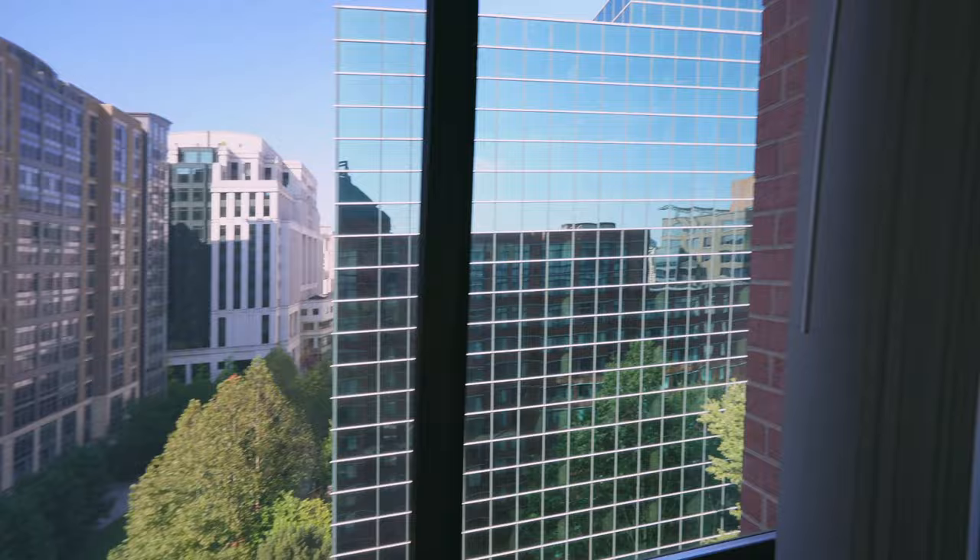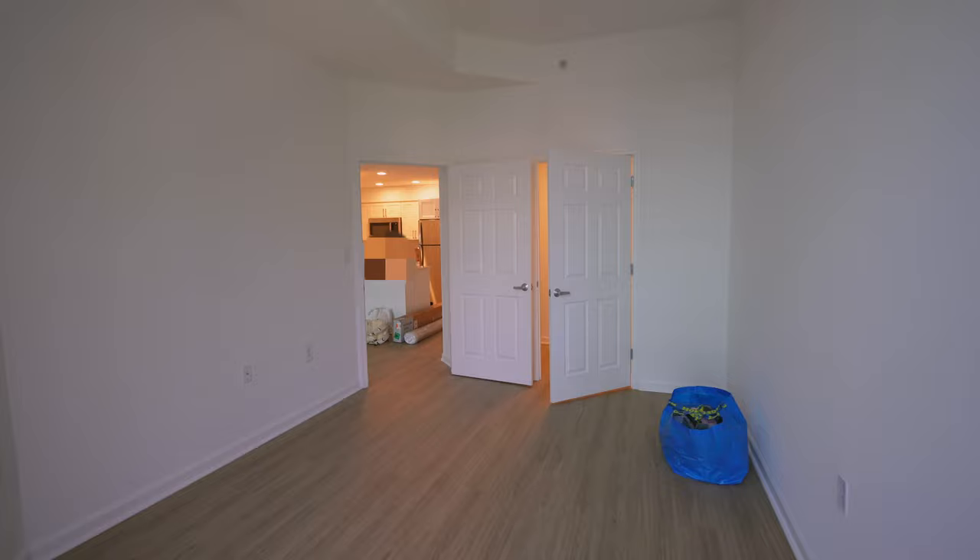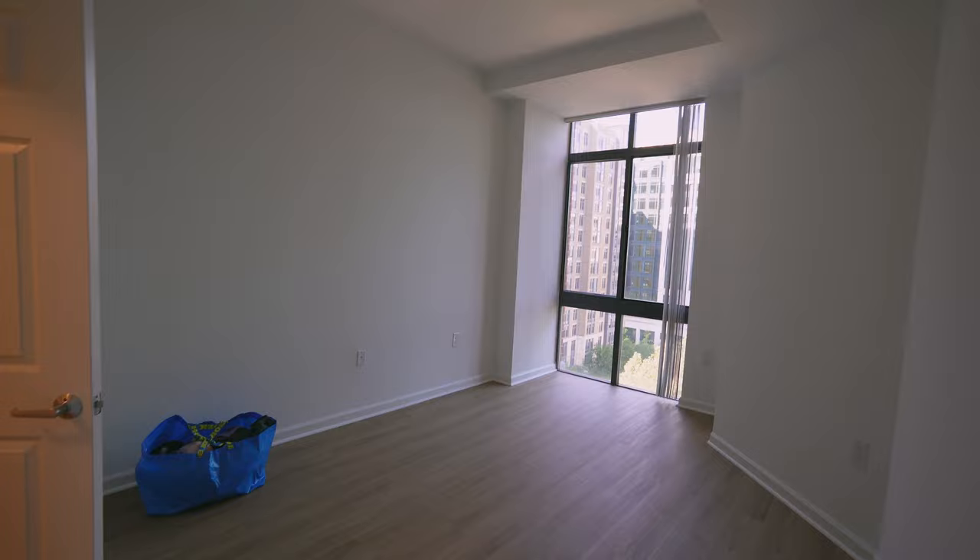Out of the walk-in closet we have the bedroom. I am obsessed with these floor-to-ceiling windows — this is honestly why I wanted this apartment. There's just so much natural light. Having natural light in the bedroom is such a game changer because now I can actually spend time in my bedroom during the day without feeling confined to the living room. It's also just such a big bedroom — I'm so excited.